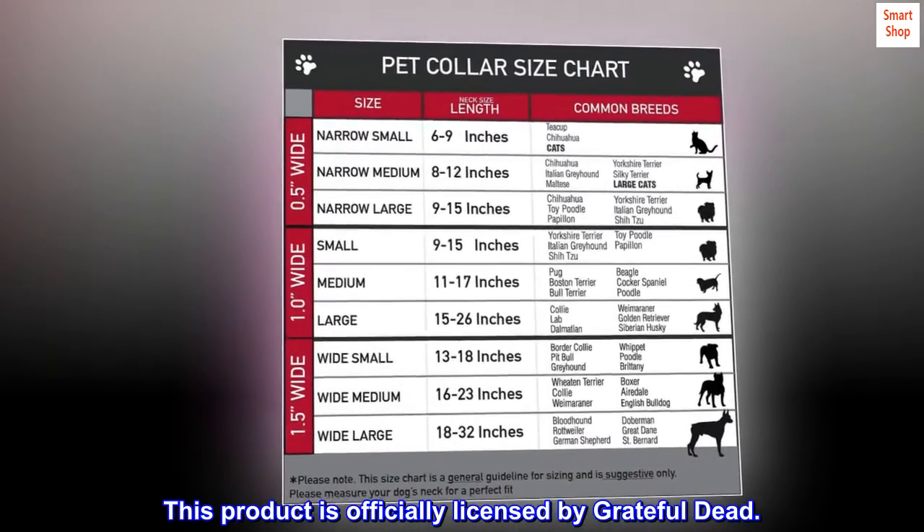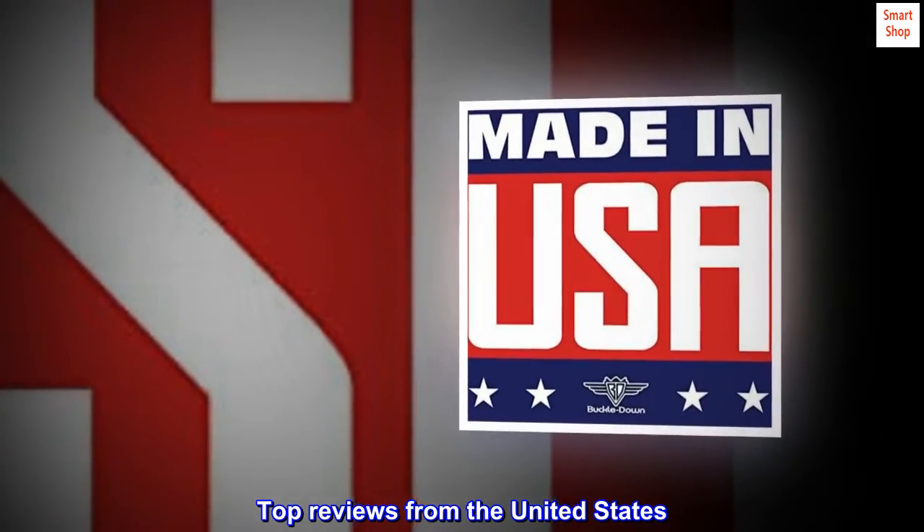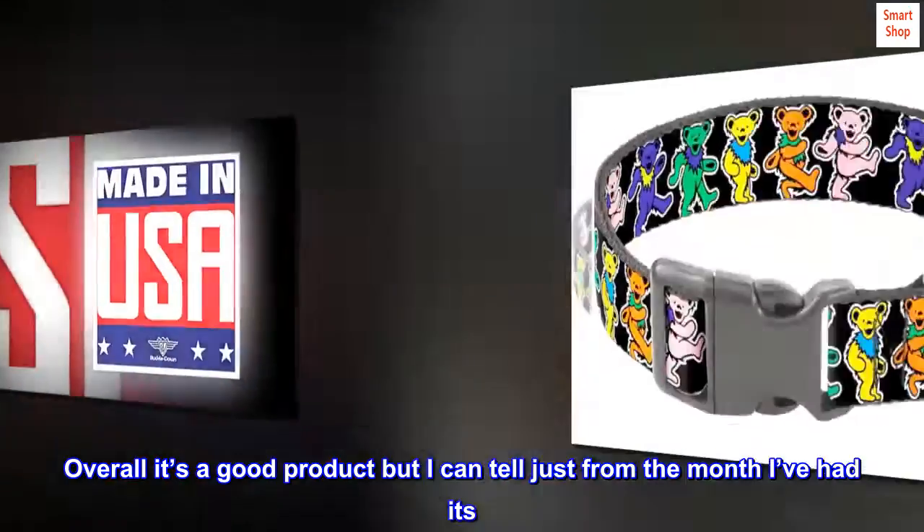This product is officially licensed by Grateful Dead. Top reviews from the United States: overall it's a good product, but I can tell just from the month I've had it...